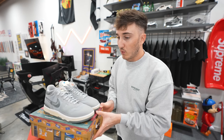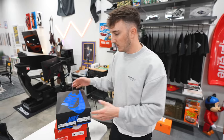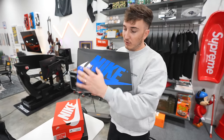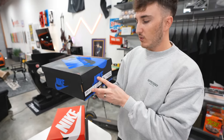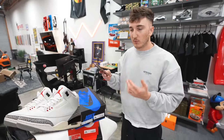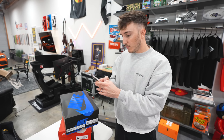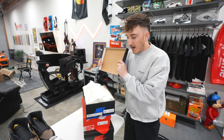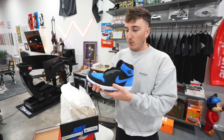This next one actually drops in a couple days — it might already be out by the time you see this. This box is crazy blue. I would get this shoe just to keep the box on the shelf, it's that wild. This is the Jordan 1 Reimagined Royal. We know the Jordan 3 Reimagined came out and there have been some reimagined shoes — this is the newest iteration of that. I thought it should do pretty well after it drops.